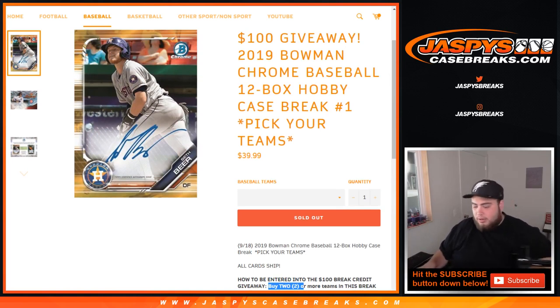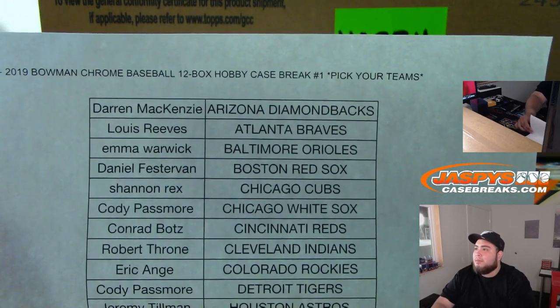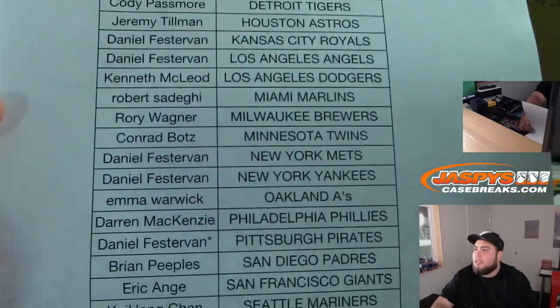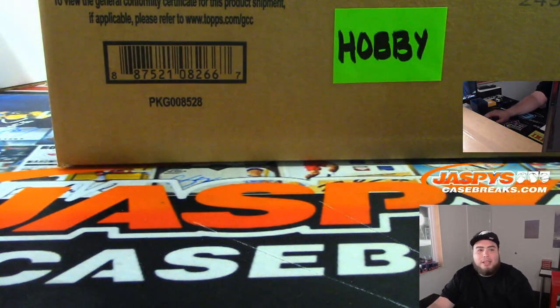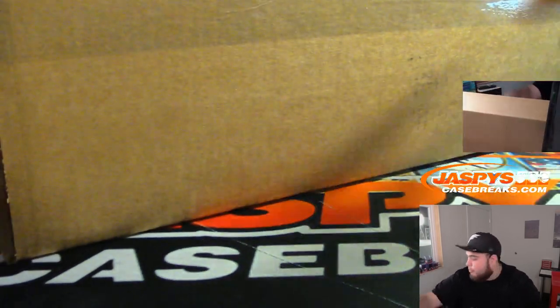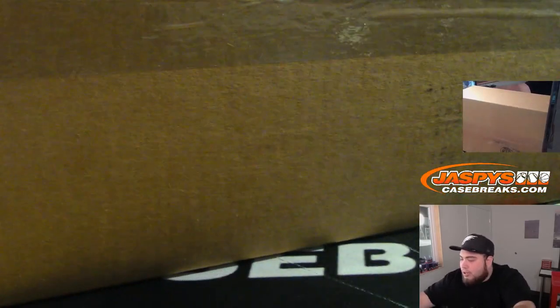At the end of the break, we'll do the randomizer for those break credit codes. This is Bowman Chrome Baseball 12-box hobby case break number one, pick your teams. Looks like Dan got Pirates from Last Ball Mojo. The break schedule is hobby one, hobby two, hobby three, and then we'll go on with Flawless random hits. Good luck — I'm live now until about 2 o'clock when Joe gets here.